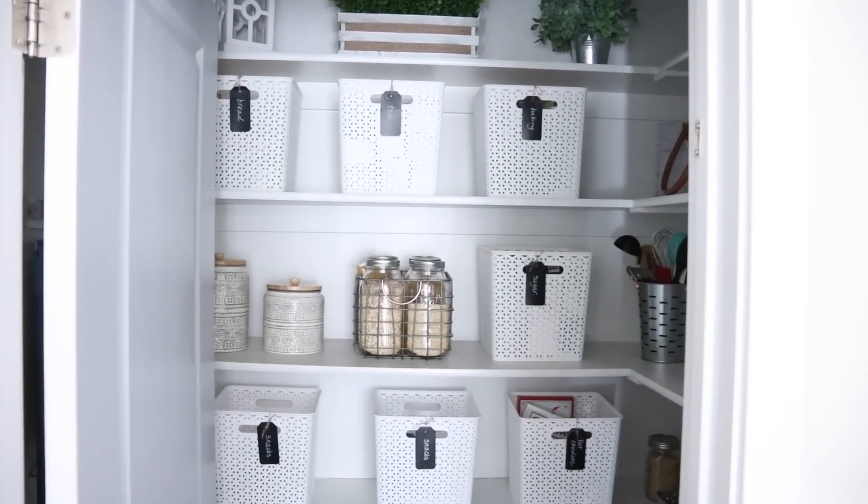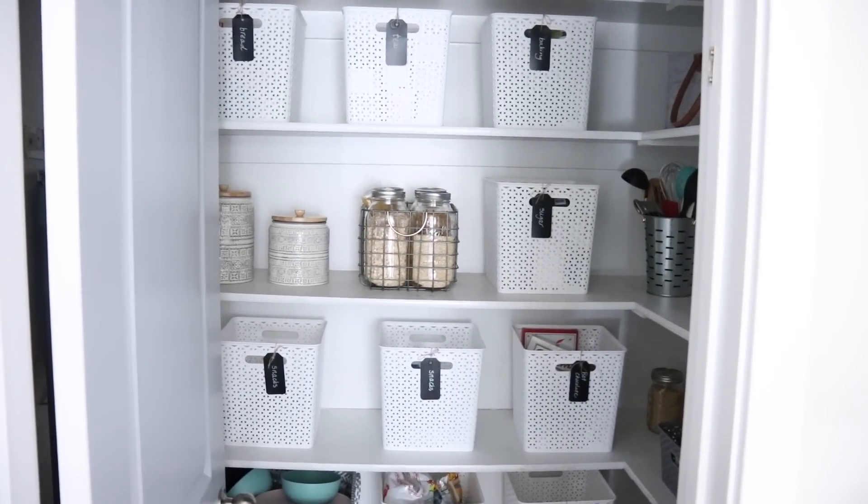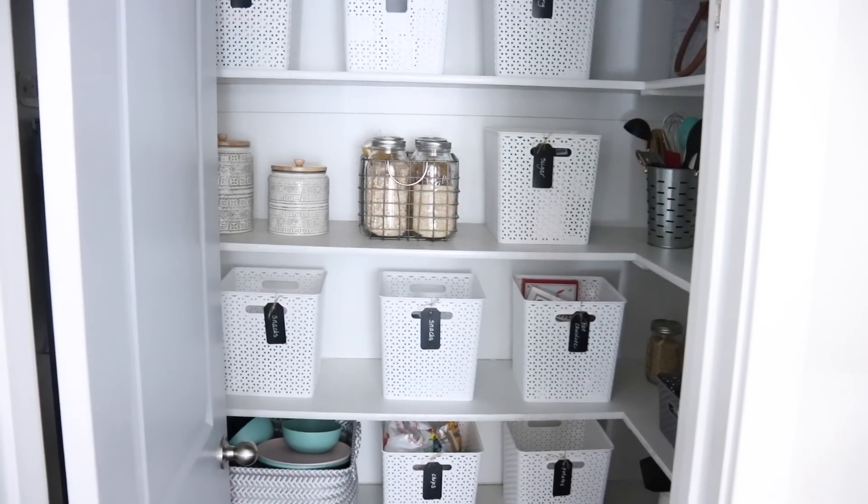Just start small — set your timer for five or ten minutes and get to work. It's hard when you're throwing away food that got shoved to the back, went moldy, and is now wasted. But that's actually motivating for the future — you realize that when things are unorganized, you waste more.